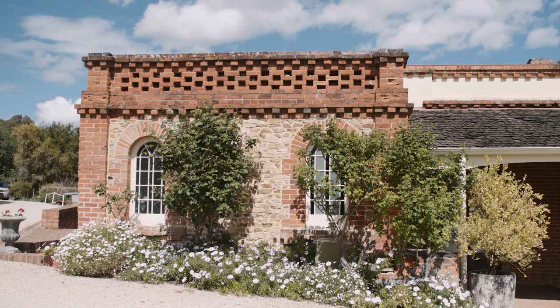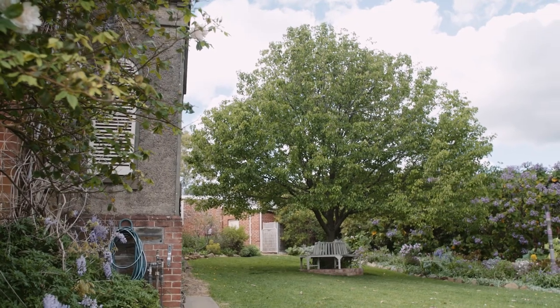Darren, thank you very much for having us today. My pleasure, Harvey. Thank you for giving us a tour of the house and tour of the gardens. Thank you very much — very happy to have you here.